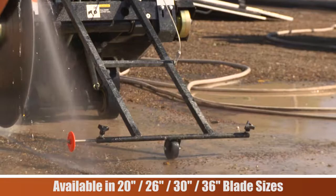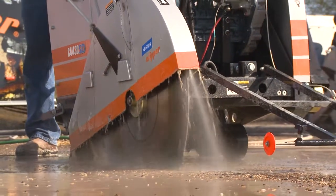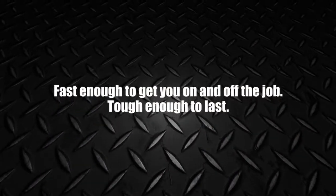Whether it's a patch job, green concrete cutting, small job, or mid-size road work, the Norton Clipper Service Saw Series provides the perfect choice. Fast enough to get you on and off the job. Tough enough to last.